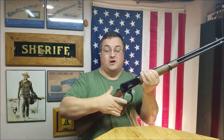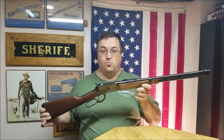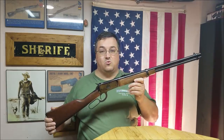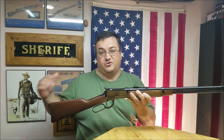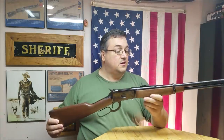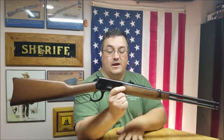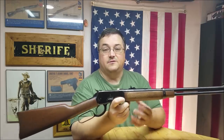At number three we have the Rossi Model 92, in .38 Special and .357 Magnum. It is a wonderful little cowboy gun — a bit more old school with steel and wood. There are some complaints: it has a safety on top that a lot of people don't like, and it has the Taurus lock on the hammer where you can turn a key to lock it. But other than that, it is a fine little rifle with an adjustable front sight for windage.